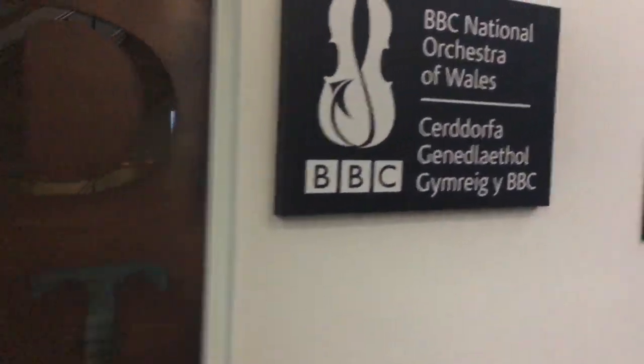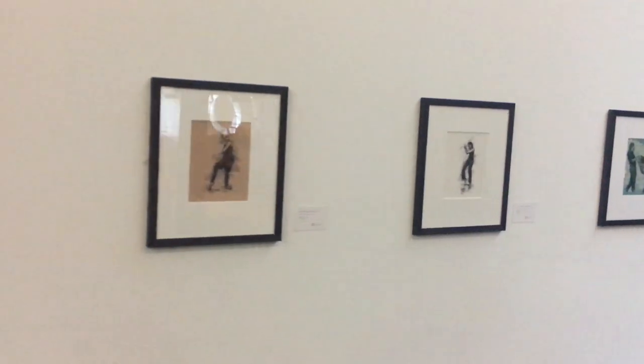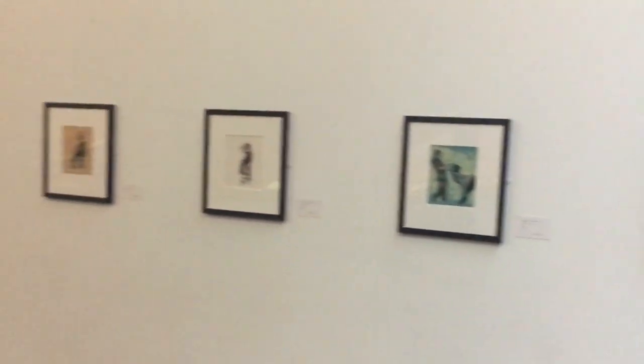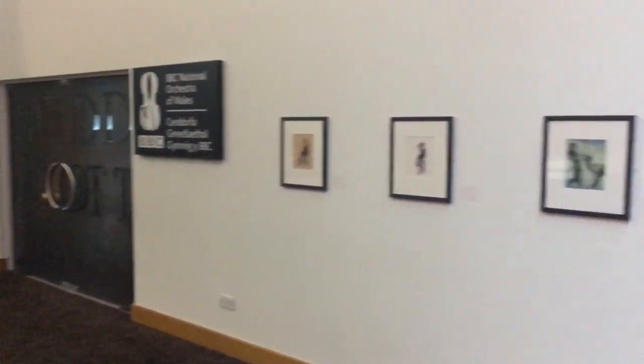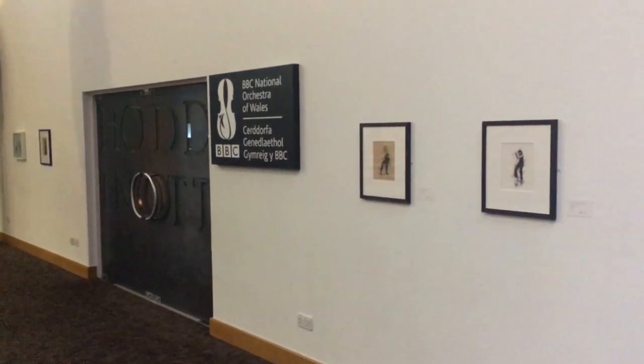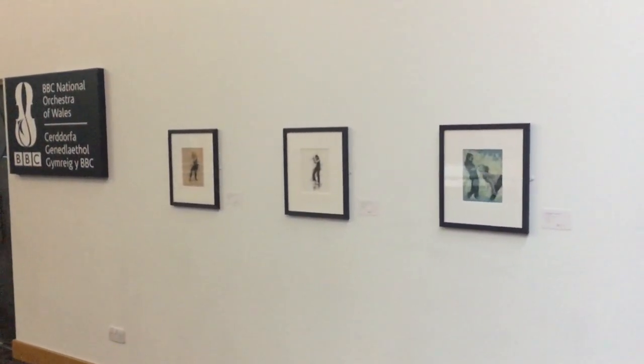A nice wall interrupted by the door to the BBC National Orchestra. And yes, three more drawings and another painting over here. And that's a lot. A little bit of tidying up to do and then the show opens tonight and runs until early January.